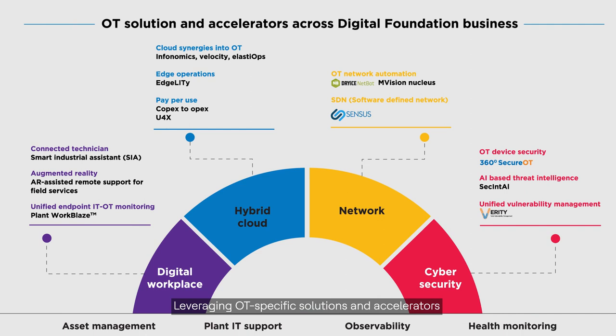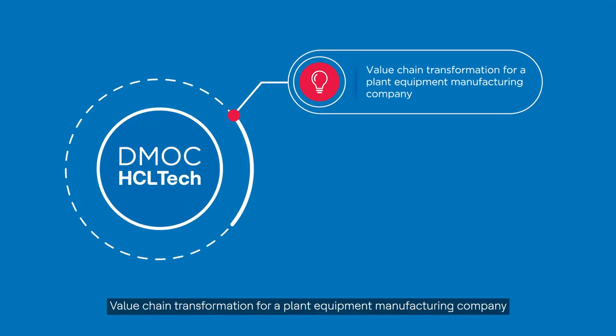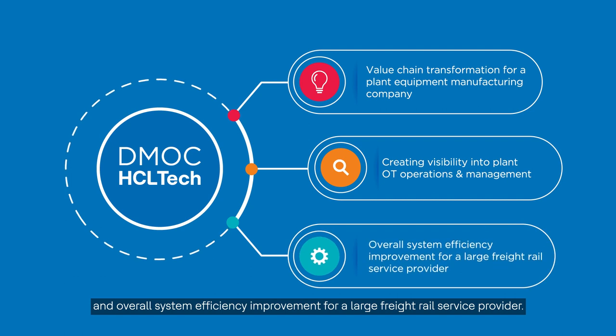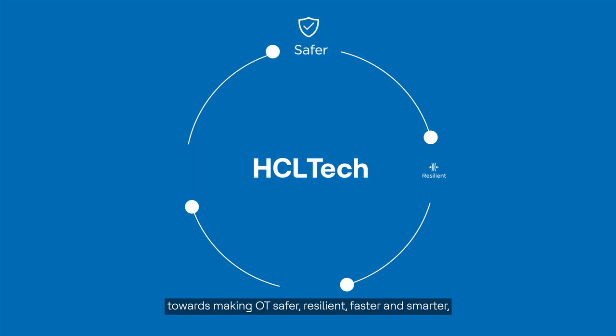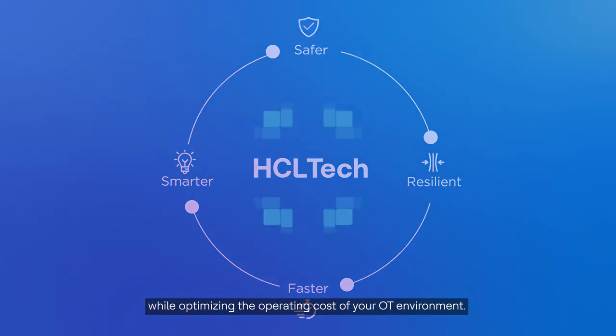Leveraging OT-specific solutions and accelerators across HCL Tech's digital foundation service lines, we've helped leading global companies transform their OT environment. Some of the success stories include value chain transformation for a plant equipment manufacturing company, creating visibility into plant OT operations and management, and overall system efficiency improvement for a large freight rail service provider. HCL Tech is excited to be a part of your transformation journey towards making OT safer, resilient, faster and smarter, while optimizing the operation cost of your OT environment.